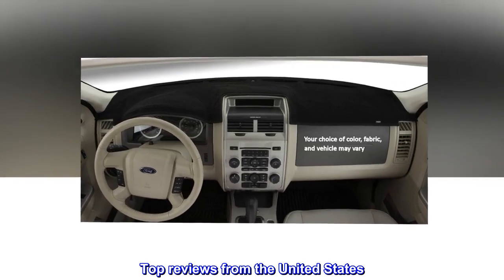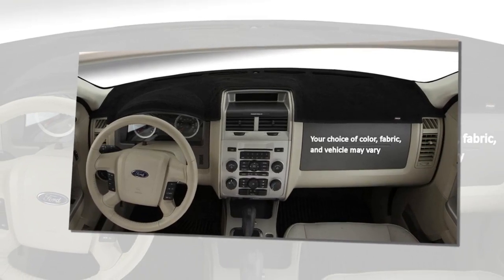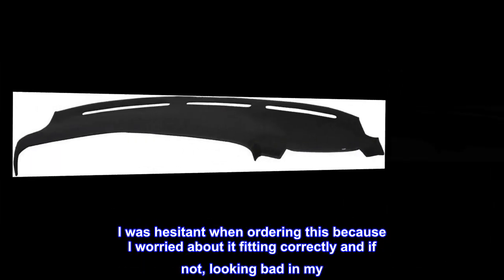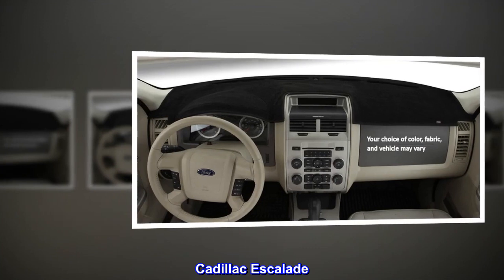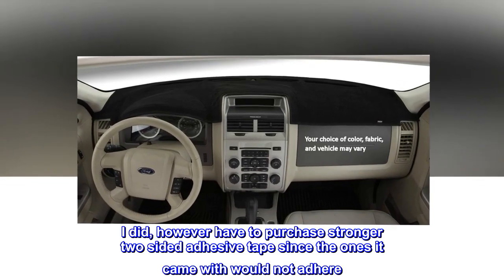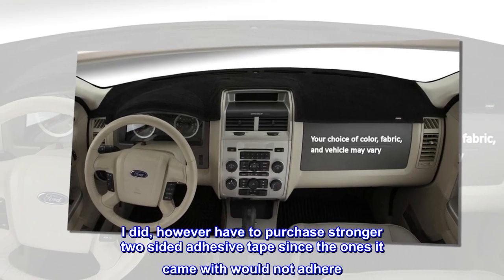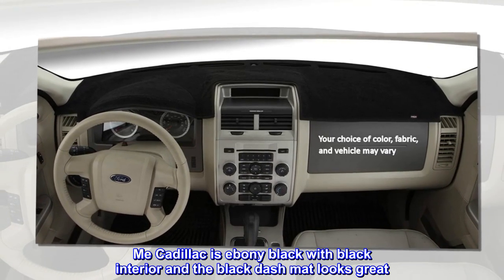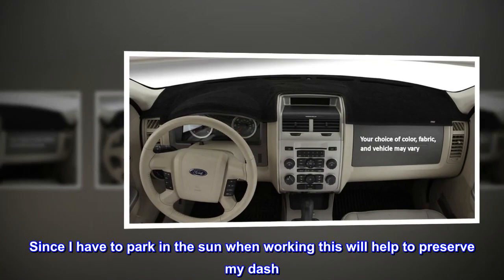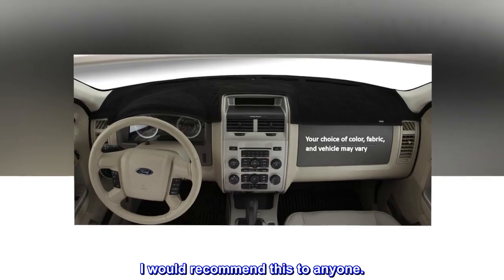Top reviews from the United States. Great buy — wonderful fit — easy to install. I was hesitant when ordering this because I worried about it fitting correctly and if not, looking bad in my Cadillac Escalade. But no worries — excellent fit. I did, however, have to purchase stronger two-sided adhesive tape since the ones it came with would not adhere. My Cadillac is ebony black with black interior and the black dash mat looks great. Since I have to park in the sun when working, this will help to preserve my dash. I would recommend this to anyone.